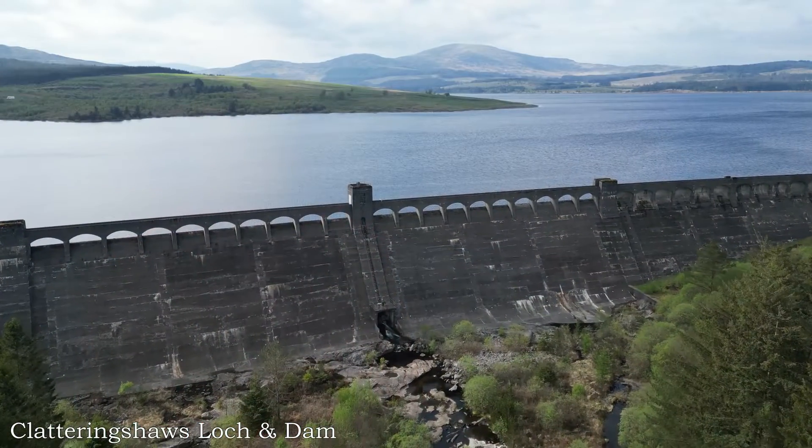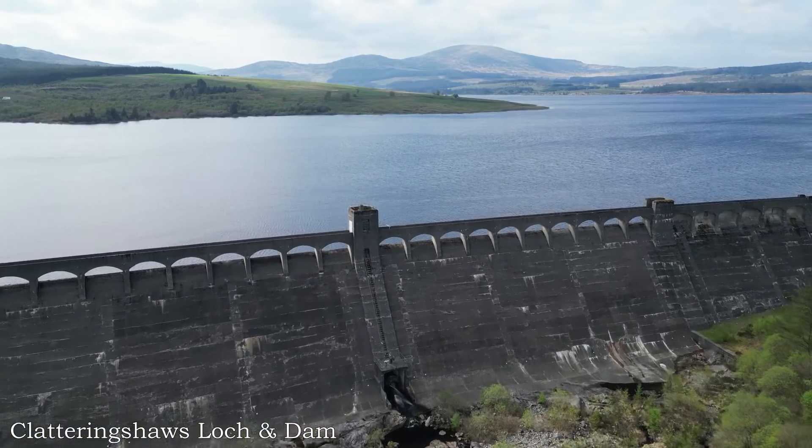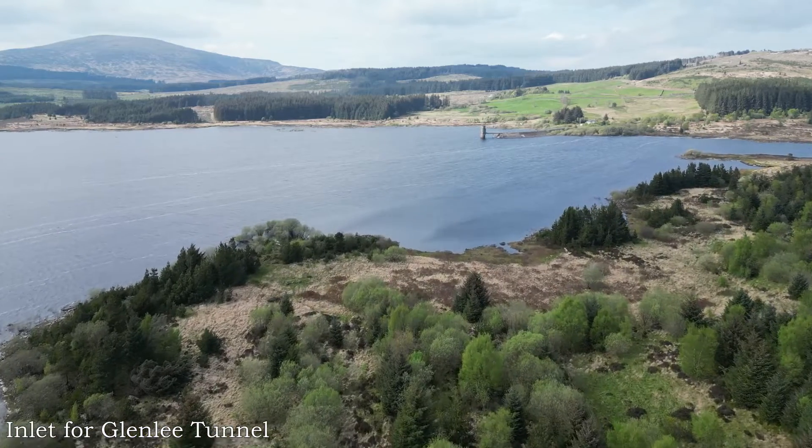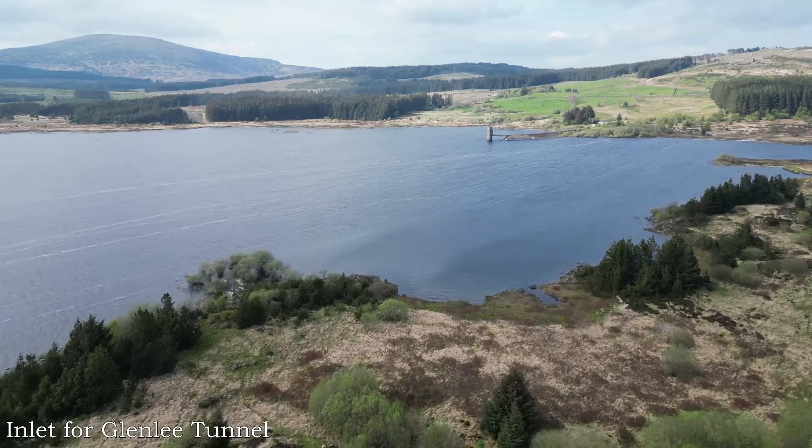We're at Clatteringshaw's Loch to tell the story of constructing Clatteringshaw's Dam and later the most dangerous and difficult section of the Galloway Hydro scheme — the building of Glenley Tunnel. Part of phase one of the construction, Glenley is served by Clatteringshaw's Loch, which are just over five miles apart through hilly country. Clatteringshaw's Loch was made by damming the Blackwater of Dee with the largest dam in the scheme. To bring the water down to Glenley Power Station, a tunnel was built from an outlet on the loch through Glenley Hill for almost six kilometres or 19,000 feet.